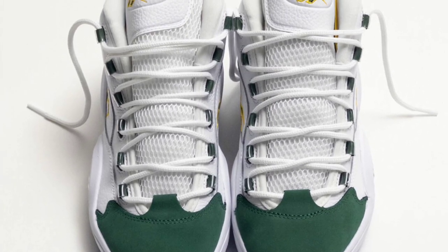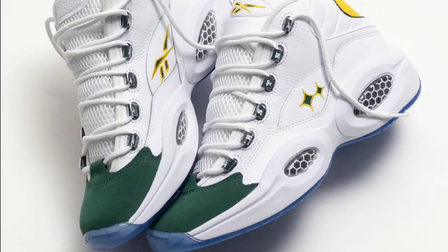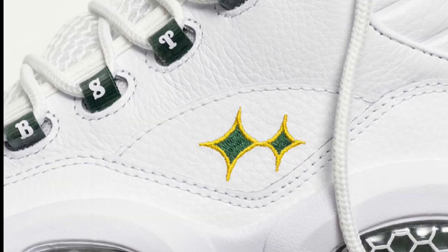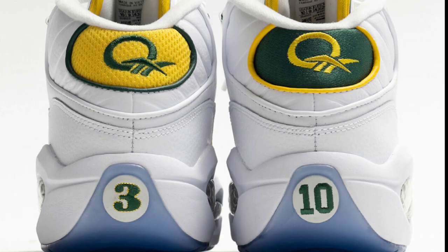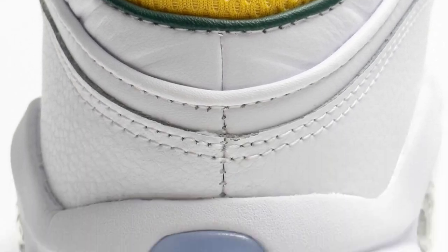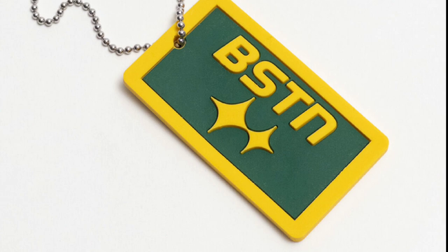Next up, dropping later this March for a retail price of $160, we have the Reebok Question Mid Bethel High. This colorway is pretty unique — white tumbled and smooth leather upper with mesh tongues highlighted with green and yellow contrasting accents, paying homage to the colors of Iverson's high school. Notable details include BSTN lettering along the lace loops, mismatched heel tabs with fabrics nodding to each sport Iverson played, and his high school football numbers on the back heels with a translucent outsole.